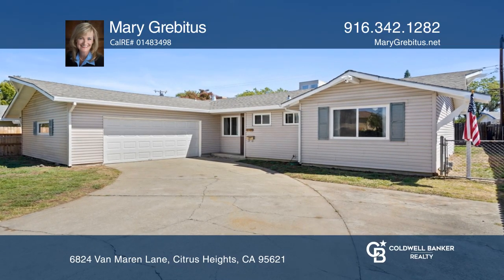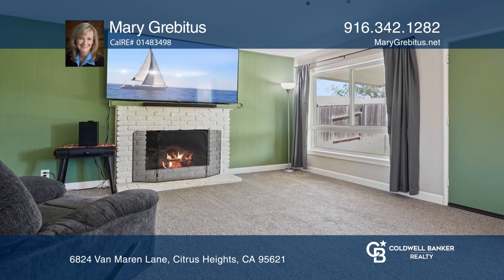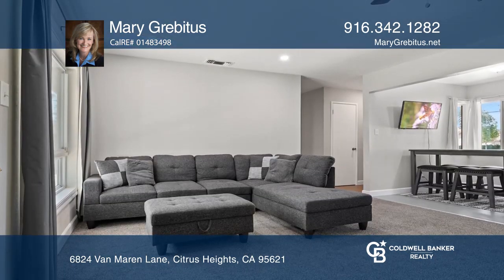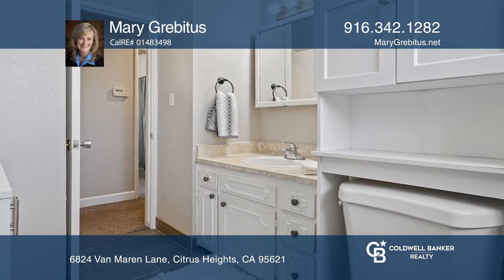This charming three-bedroom, two-bathroom, approximately 1140 square foot home is ready for you with fresh interior paint, upgraded electrical and plumbing, dual pane windows, and ceiling fans.